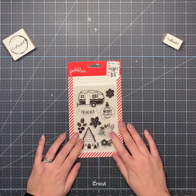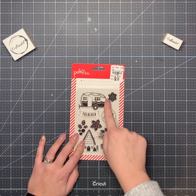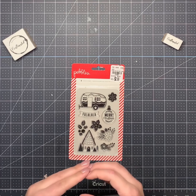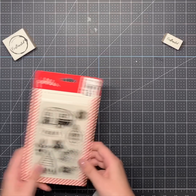Then I got this Pebbles stamp set. I really love the trailers with lights on them. I did a couple of cards from Dollar Tree tags that had those on there and I just love them, so now I can use them on some bigger cards too. That's exciting.